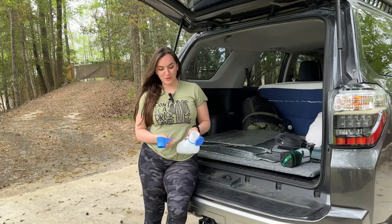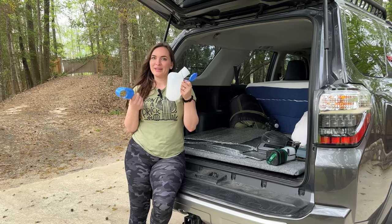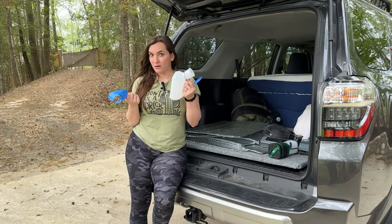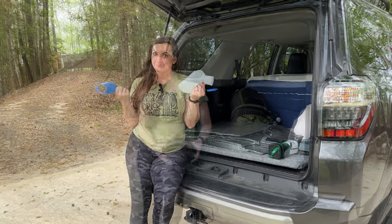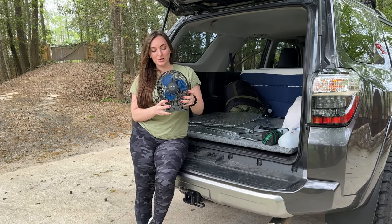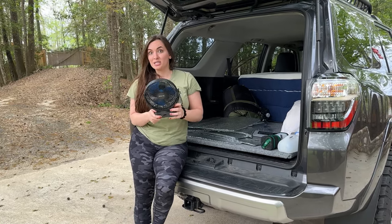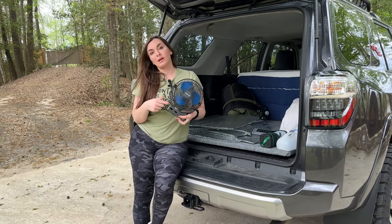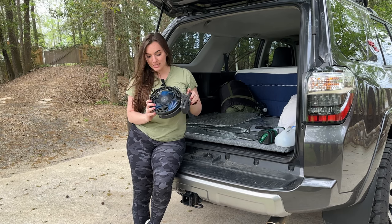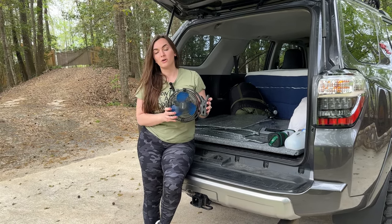Let's talk about the most necessary but not most luxurious item — this is our urinal. It comes with attachments to make it easier for everybody, so you don't have to leave the car. This is our unsung hero — our rechargeable fan. It is amazing, especially in situations where you can't roll down a window. We keep it running all night long. Super affordable — less than $20 on Amazon — and it keeps the air circulating in the car.